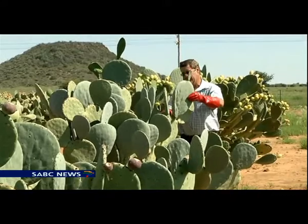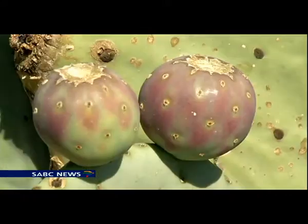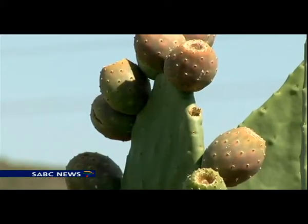Besides its use as animal fodder, it is high in fiber and rich in vitamin C. The purple pigment of some varieties is also a rich source of antioxidants, and the seeds can be used to produce a healthy cooking oil.